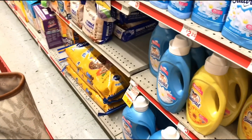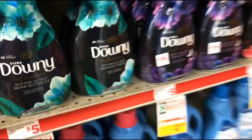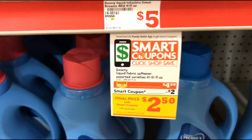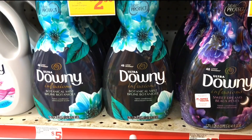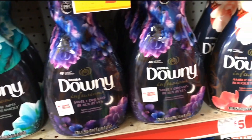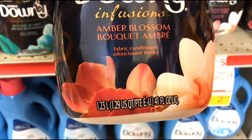What else is over here — the Downy fabric softener. I'm going to pick up one of these. They are $4.50 this week and we have a two dollar off digital making them $2.50 after the digital. The options are Amber Blossom, Sweet Dreams, and Botanical Mist. I'm going to get the Amber Blossom — these are the 1.23 liter, 41 fluid ounce bottles.